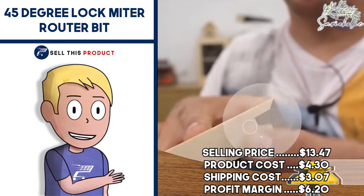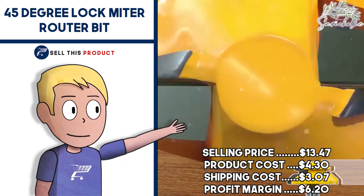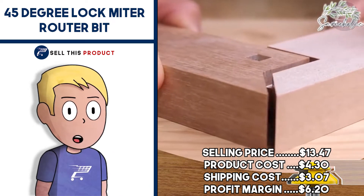The selling price for the 45 Degree Lock Miter Router Bit is $13.47. Product cost is $4.30 and shipping is $3.07, so you're looking at a profit margin of $6.20.